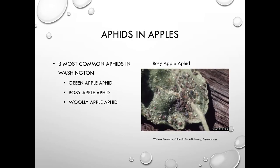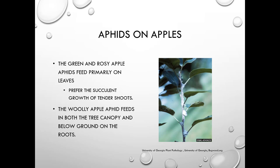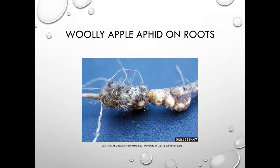The three most common aphids in Washington are the green apple aphid, rosy apple aphid, and woolly apple aphid. The green and rosy apple aphids primarily feed on leaves and succulent new shoots. The woolly apple aphid feeds on both the tree canopy and below ground on the roots.